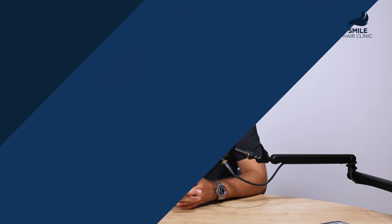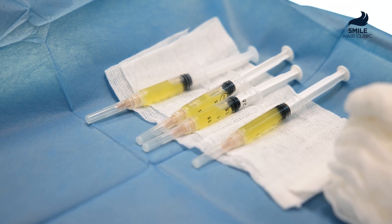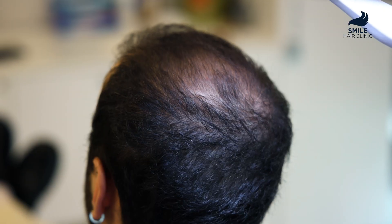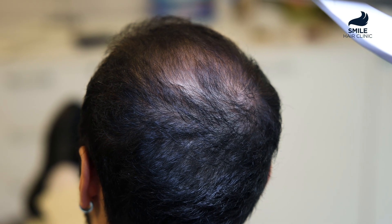So how do exosomes help with hair loss? They wake up dormant hair follicles, they reduce inflammation on the scalp, and they boost the environment for hair to grow stronger and thicker. This treatment is suitable for both men and women — whether your hair loss is genetic, stress-related, or diffuse, exosomes can help.